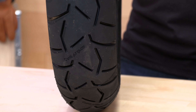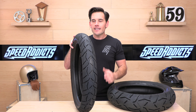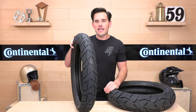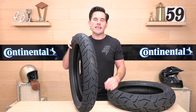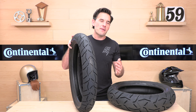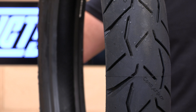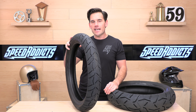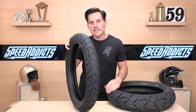Fun fact: Continental Tire is actually the oldest tire company still in existence today. They are based in Germany. These Trail Attack 3s are handmade in Germany, where quality sure counts. They also have a test track here in the United States — in Texas, a nine-mile test track where they really put rubber through its paces. That's where all their R&D work happens. The Trail Attack 3s were the replacement for the Trail Attack 2s, which happened in 2019.